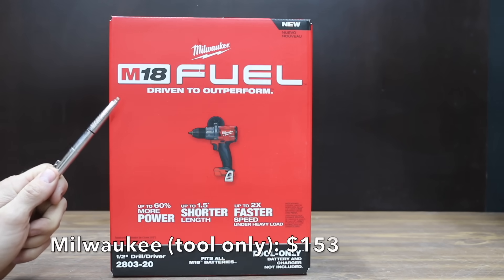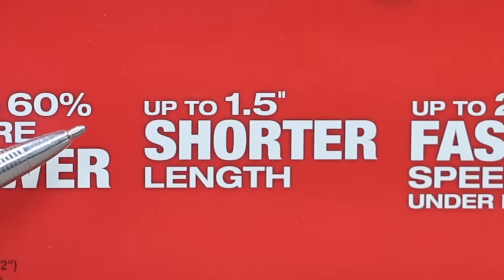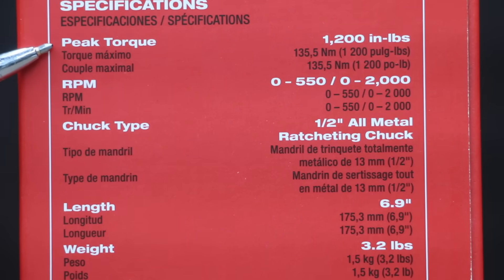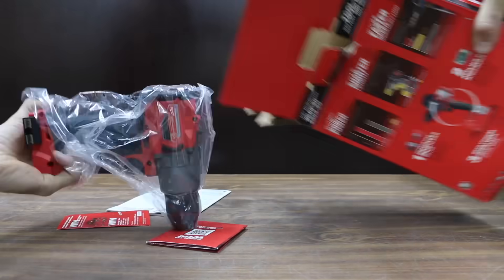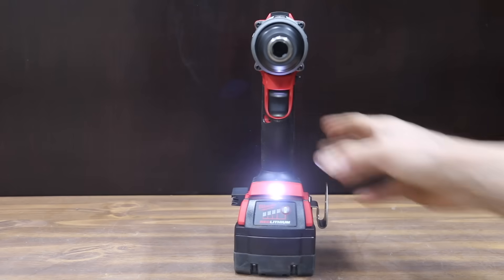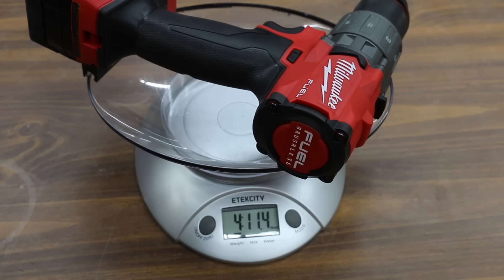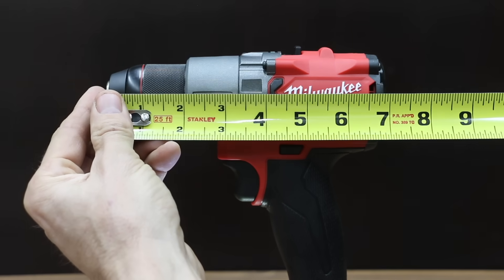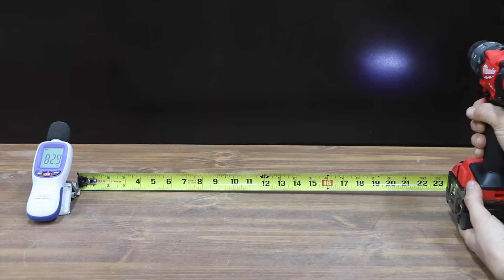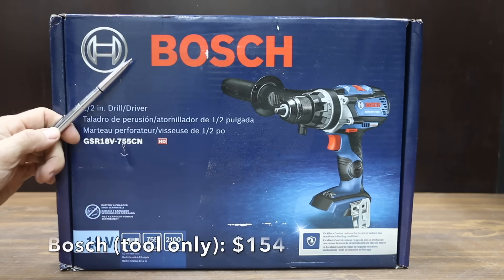At a price of $153 for just the drill is this Milwaukee brand, offering up to 60% more power, up to an inch and a half shorter length, and up to 2 times faster speed under heavy load. Peak torque is 1,200 inch-pounds and up to 2,000 RPM. The Milwaukee comes with a 5-year warranty and is made in Vietnam. Its LED stays on for 10 seconds after trigger release. It weighs 4 pounds 11.4 ounces and is the shortest drill yet at only 7 inches, running at 83 decibels with an electronic clutch at only 70 decibels.